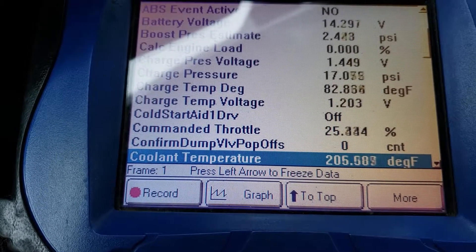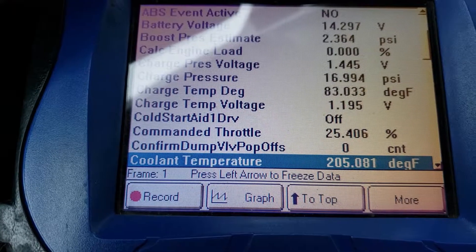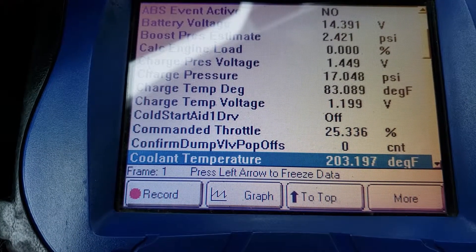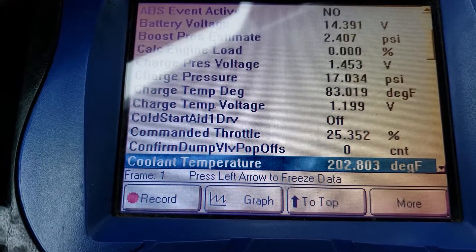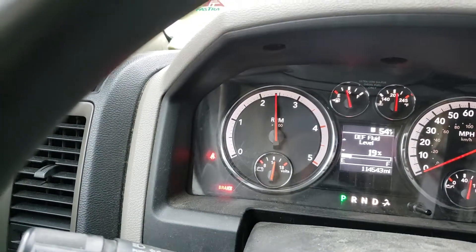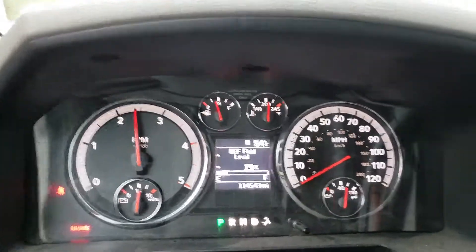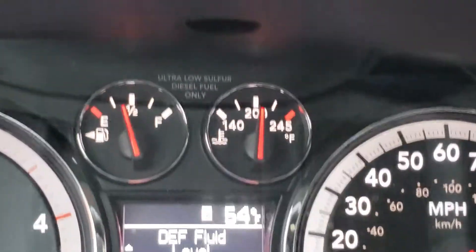I did find an air pocket in the radiator, not the reservoir. I'm hoping that's what it was, but the truck is behaving perfectly. I have it at 2,500 RPM right now, and it's been this way for about 15 minutes.